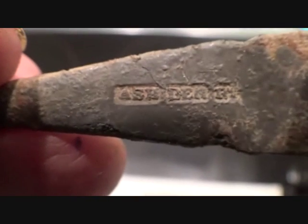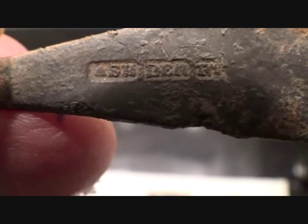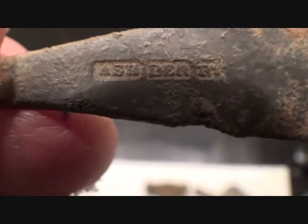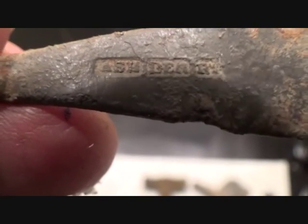It's got a marking on here — there you go: Ash Burt — Ashburton, I think it says. They just try to kid people — it's got a hallmark but it's made out of pewter.